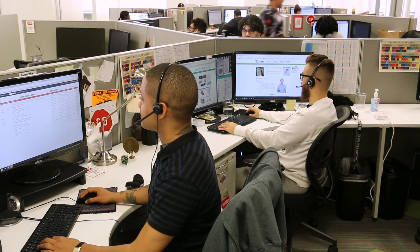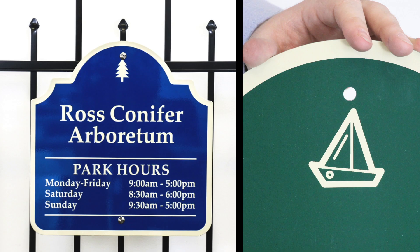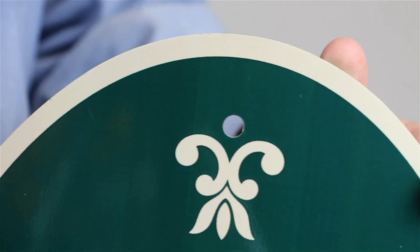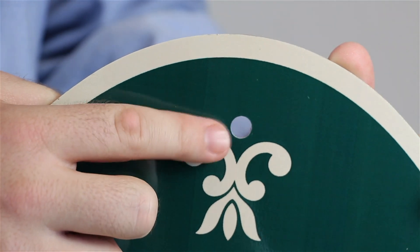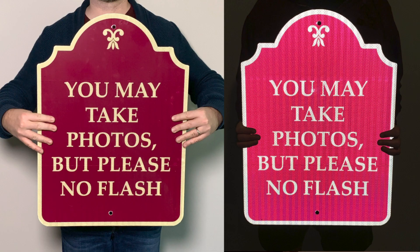We have designers on staff happy to help, free of charge. This is the standard motif, but other icons are available for custom signs as well. Each sign has rounded burr-free corners and pre-drilled holes. These signs combine durability with beautiful design. If you have any questions, feel free to give us a call.